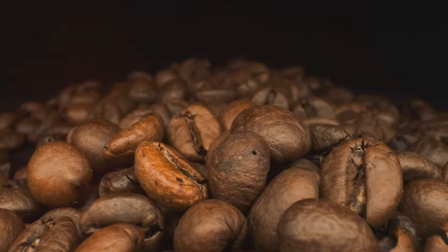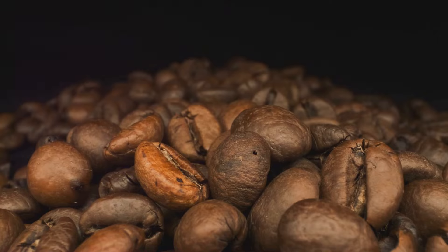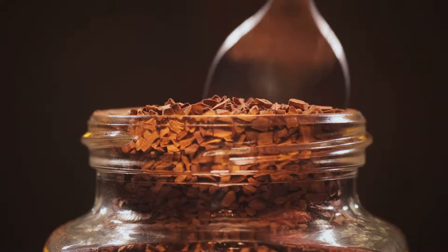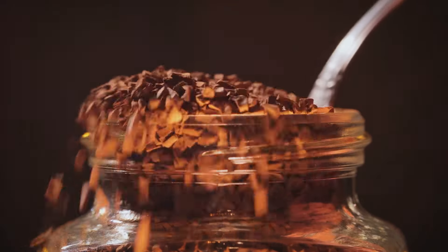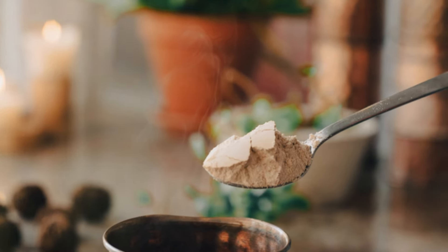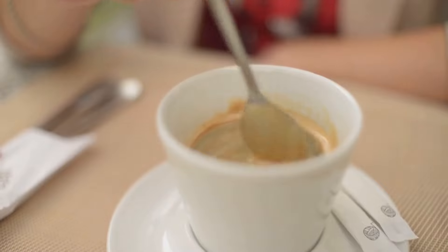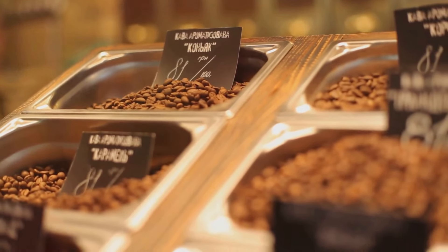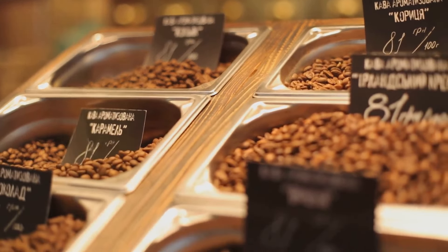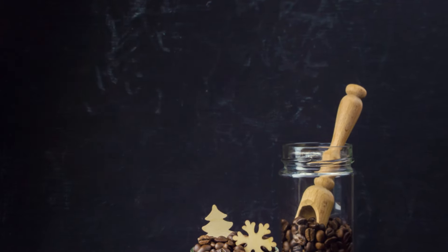Cocoa also contains theobromine, a natural stimulant that provides a gentler, more sustained energy boost than caffeine. Theobromine has also been shown to improve focus, concentration, and even enhance mood. Adding cocoa to your coffee is a delicious way to satisfy your chocolate cravings while giving your brain and body a healthy boost. Simply stir a tablespoon or two of unsweetened cocoa powder into your hot coffee and enjoy the rich, chocolatey flavor. You can also find pre-made cocoa-infused coffee blends at most grocery stores.